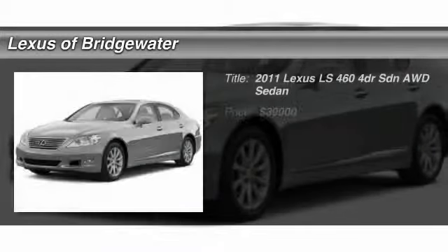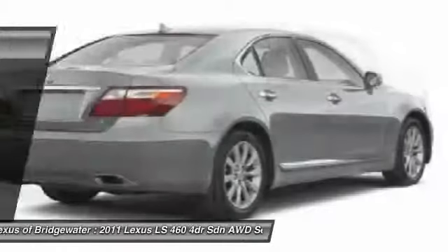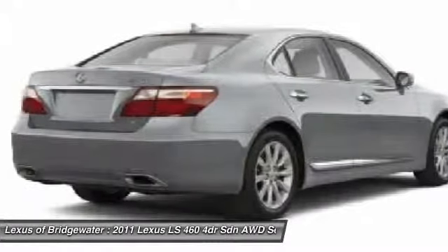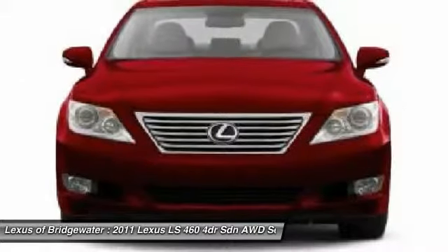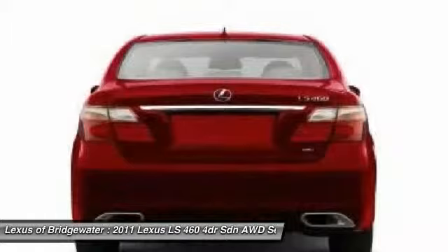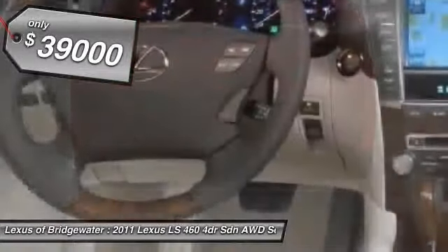The 2011 Lexus LS460. Refined and indulgent, yet willing to let loose when given the opportunity. The LS460 boasts a V8 engine that delivers 380 horsepower with an innovative 8-speed automatic transmission and is priced below $40,000.